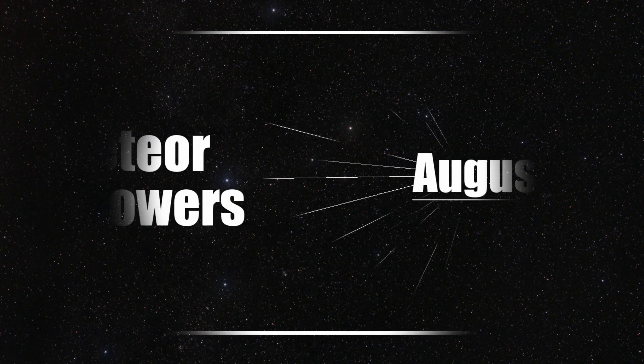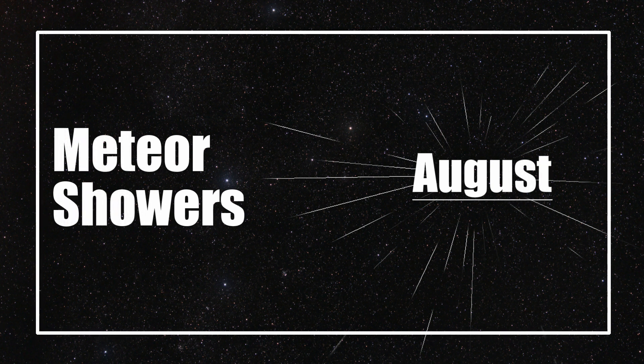Let's begin the month of August by taking a look at the best meteor showers coming up over the next few weeks. August hosts one of the best meteor showers to go out to see, and it's my personal favorite to try to catch every single year — the Perseid meteor shower.